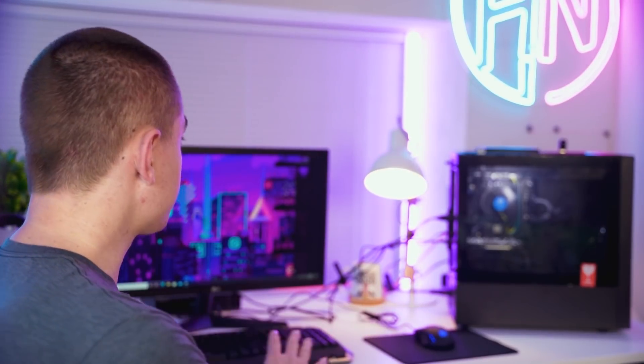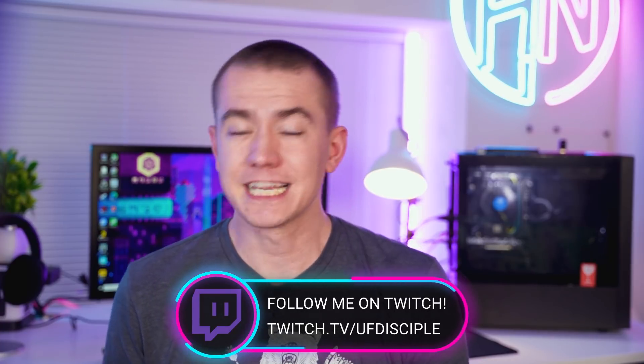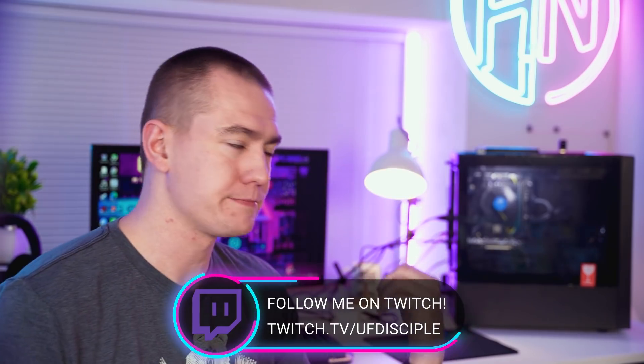The entire setup featured today was actually selected with help from my Twitch stream. Be sure to follow us over there to participate in the PC part picker contest on Mondays and the PC builds on Fridays, so you don't miss the origin of all of these builds. Twitch.tv/UFdisciple.